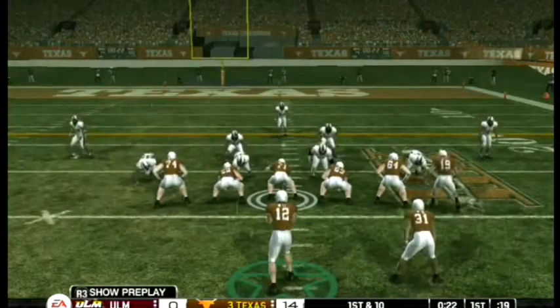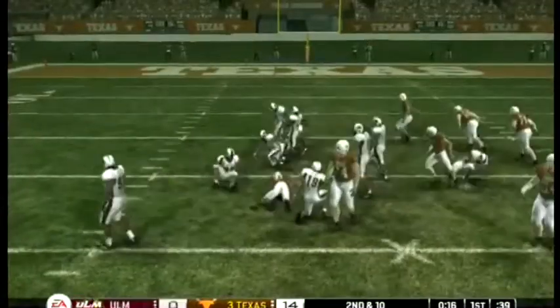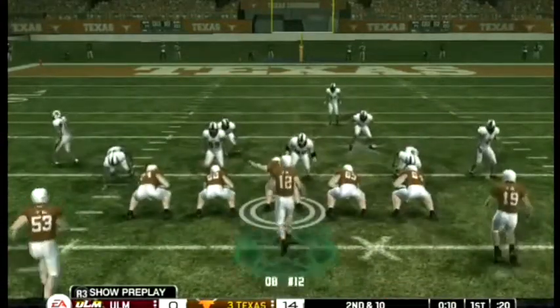He's able to get into the open and create some excitement right there. He runs left and is quickly taken down, picked up a yard on that run. Good stop there by the safety to bring down the ball carrier before he got many yards.